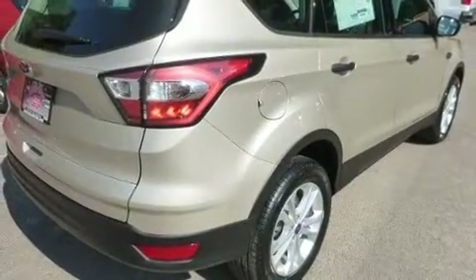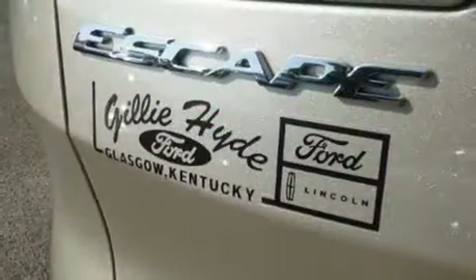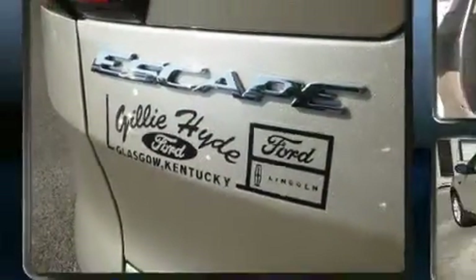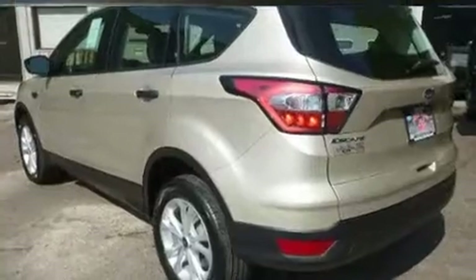Ford prioritized fit and finish as evidenced by one-touch window functionality, adjustable headrests in all seating positions, a trip computer, an outside temperature display, and a split-folding rear seat. Premium sound drives six speakers, providing you and your passengers a sensational audio experience.